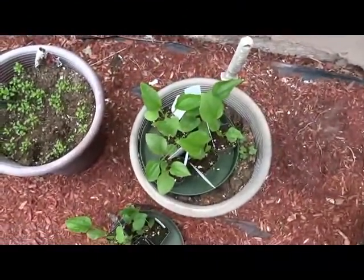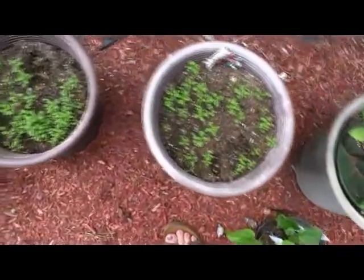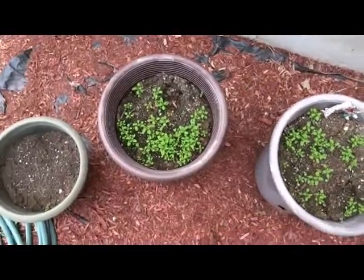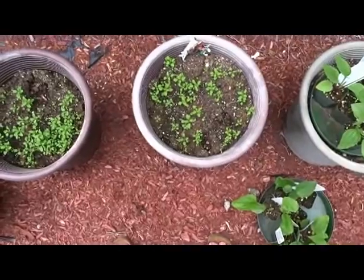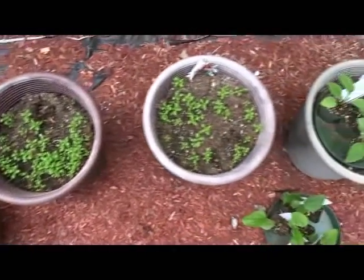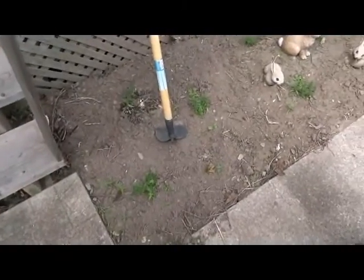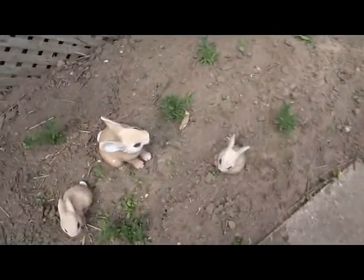I'm going to plant the echinacea in the ground this week. These are the two pots that I put echinacea seeds in, and I'm not sure what's actually flowers and what's weeds — I have to wait for them to get bigger to find out. The 12 lavender plants seem to be settling in pretty good and getting a little bit bigger.